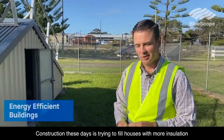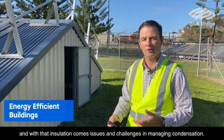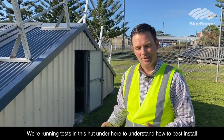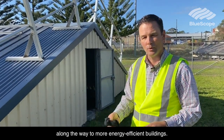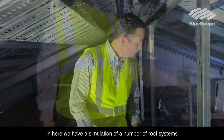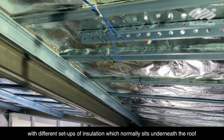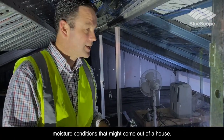Construction these days is trying to fill houses with more insulation, and with that insulation comes issues and challenges in managing condensation. We're running tests in this hut to understand how to best install insulation so that we don't also build a condensation problem along the way to more energy efficient buildings. In here we have a simulation of a number of roof systems with different setups of insulation that normally sits underneath the roof. With this enclosure we can simulate a whole bunch of moisture conditions that might come out of the house.